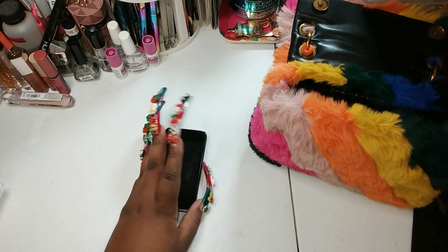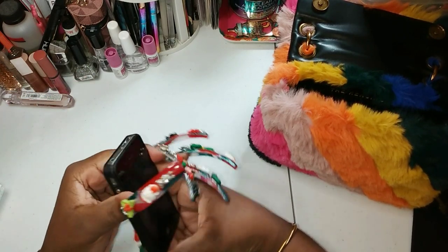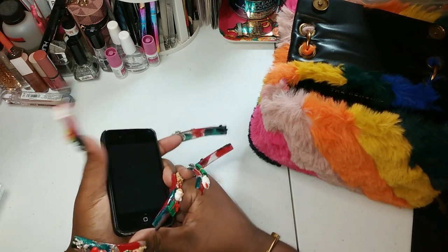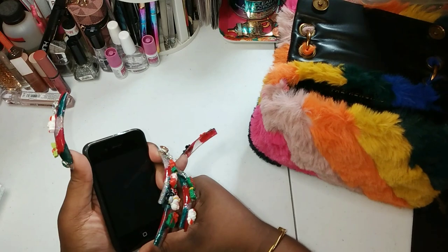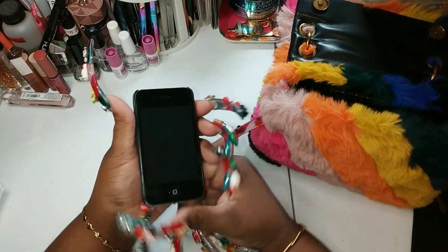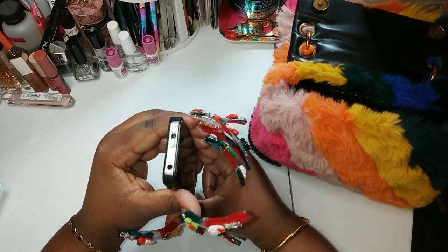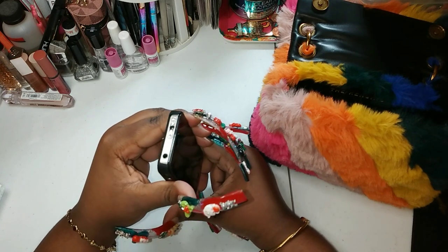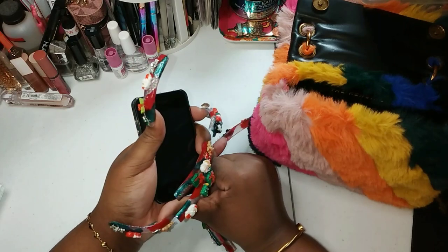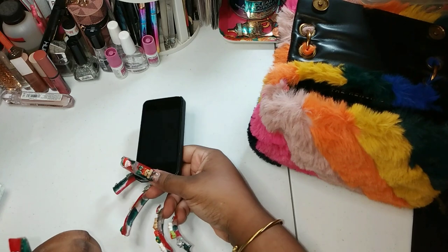Yeah y'all, it's dead — but basically it's a stun gun. Yeah, it's dead. So I have a light, and the light's working. Basically y'all gotta charge it. But this is a stun gun — it's a mini cell phone stun gun. I'll link this down below if y'all want me to.